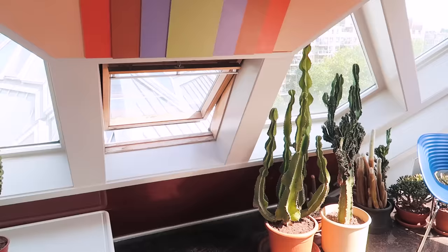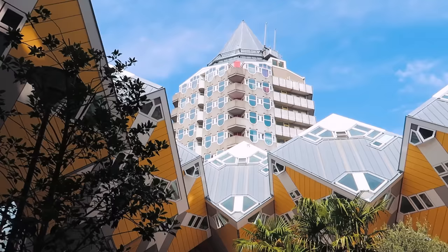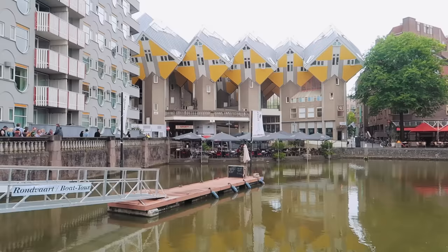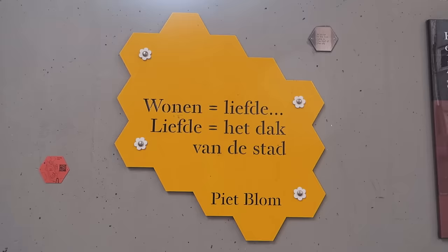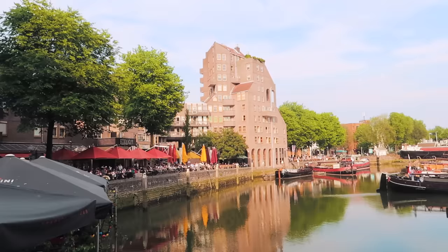This is what it looks like inside the cube house. I'm currently on the third floor, which is sort of a hangout area. One floor below is the bedroom, the study and the bathroom, and then below that is the kitchen and lounge area. All over this area there are quotes by Pete Blom the architect, and this one translates to: 'A house is like love. Love is the roof of the city.'